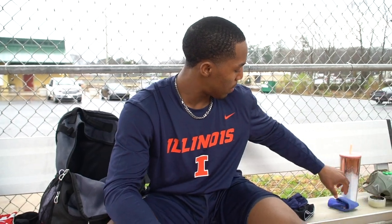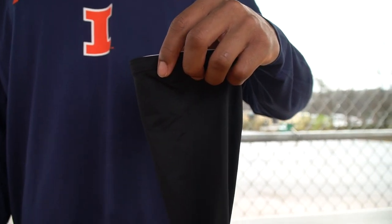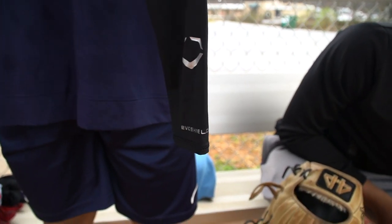It's like a cotton type of sleeve. Next sleeve is an EvoShield sleeve — just all black, standard EvoShield sleeve. I actually got it in Jupiter with the EvoShield stuff; they were just handing them out.